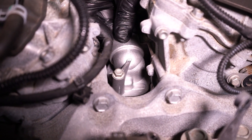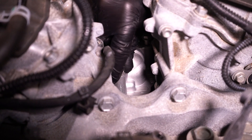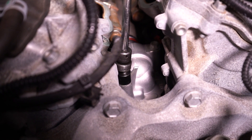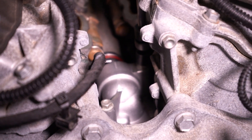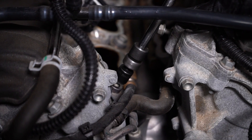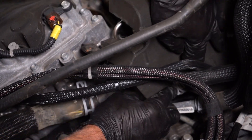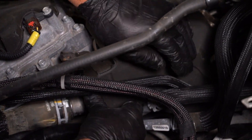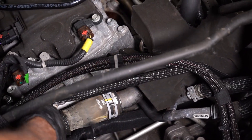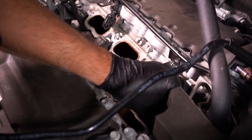Now we're gonna reinstall the thermostat housing — get it lined up, get the bolts started, and tighten those down. You want to torque those to spec — that's important. For our vehicle, there's a tube that has to slide into place, and we'll tighten down any other fasteners as we go. Any insulation that needs to be reinstalled goes back in place, along with any tie-downs for the wiring harnesses.